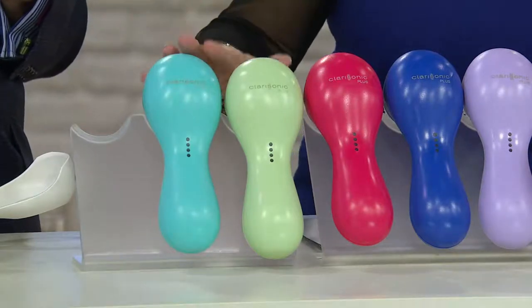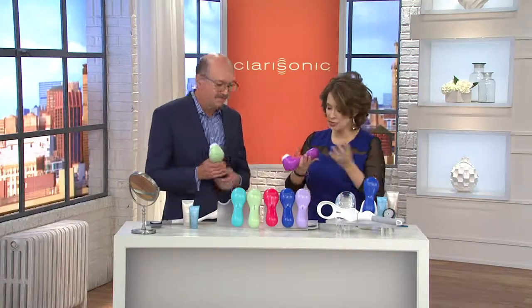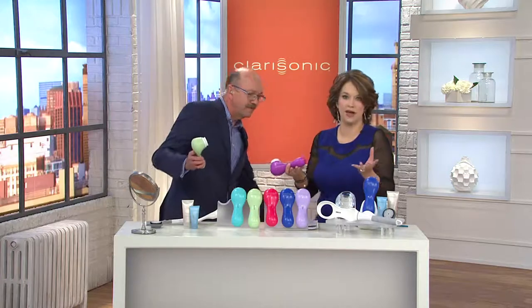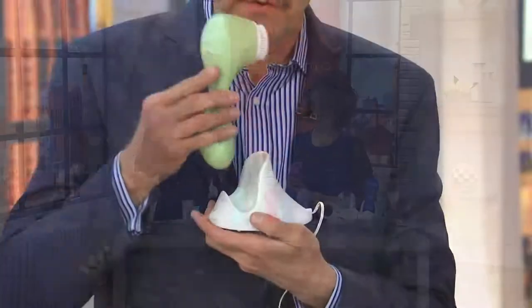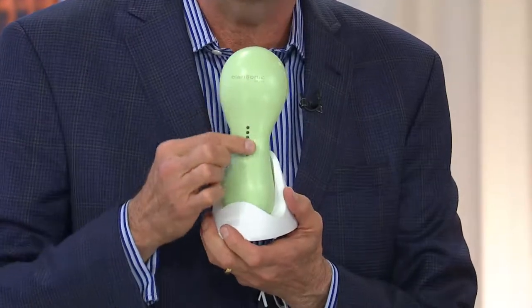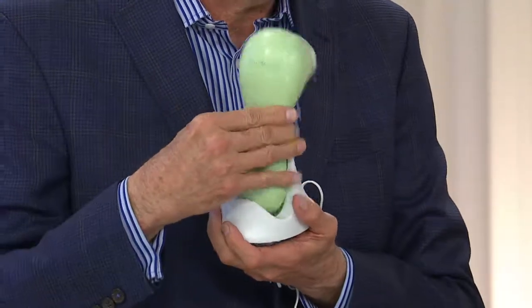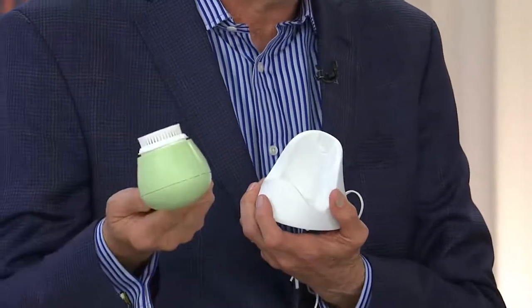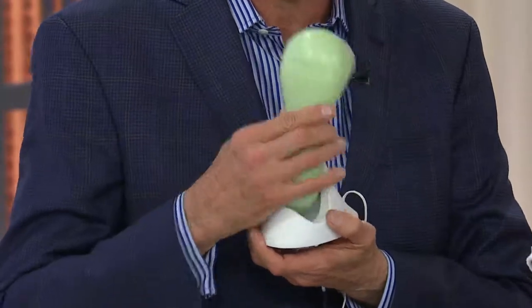When you first get this at home, put it in the charging base — nothing complicated. The other myth is that you need batteries — no, there's a little charging cradle. You drop it in, it beeps, the lights come on, and it gives you a fuel gauge on how charged it is. After 24 hours of charging, you can use it in your shower for two weeks.